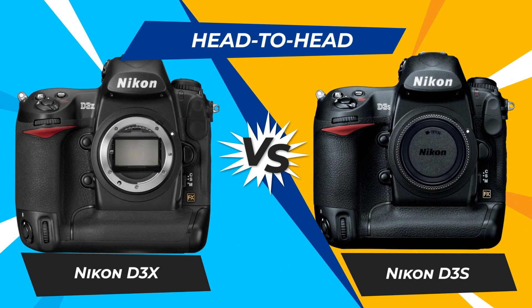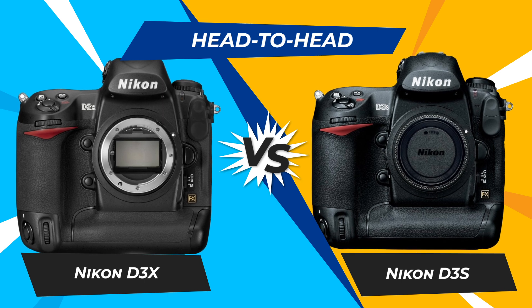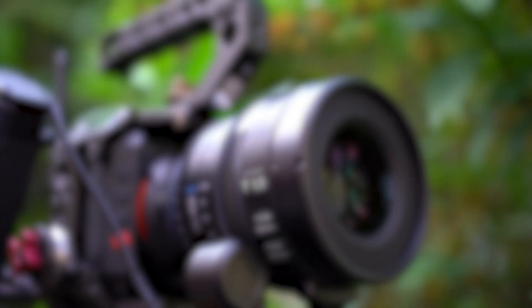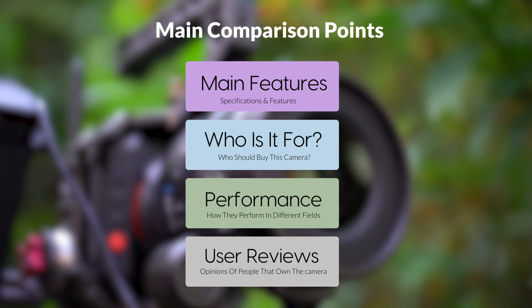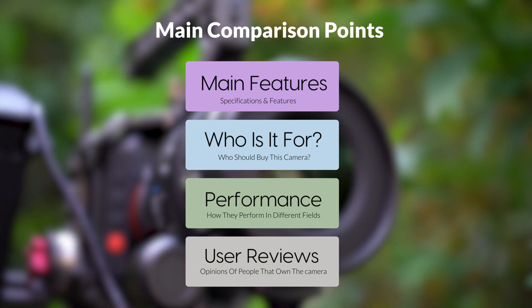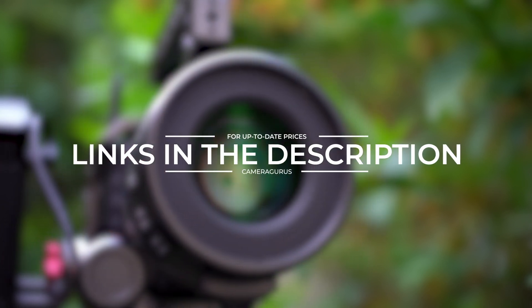Today, we are going to compare two popular cameras, the Nikon D3X and Nikon D3S. We are going to take a look at their features, who they are for, how they perform in various use cases, user experiences, and which one is the right one for you. Links to both of the cameras will be listed in the description below. Let's get started.